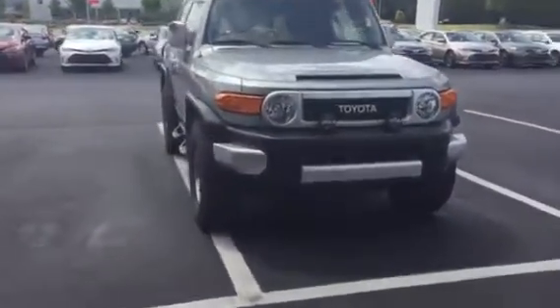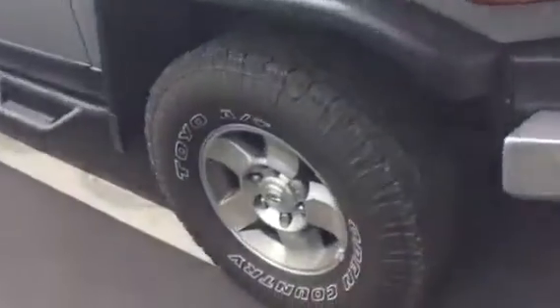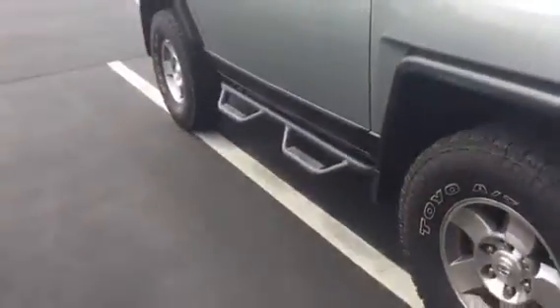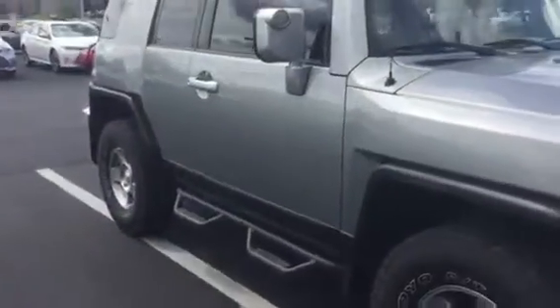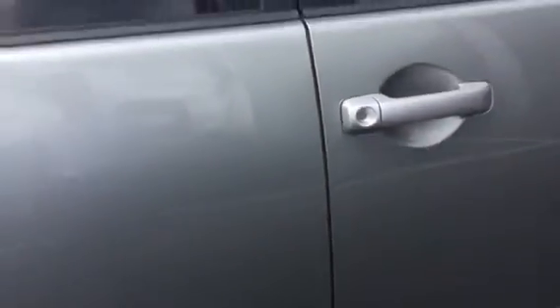I'm gonna go around the exterior and just show you again how clean this thing is. It's got good tires, good tread there. Predator step bars on the side — those are definitely not cheap. You can just see the paint is flawless; looks like it just actually had a fresh total wax.